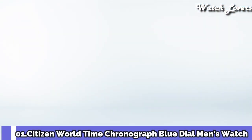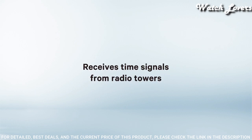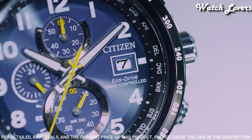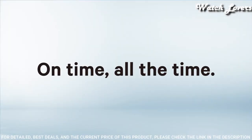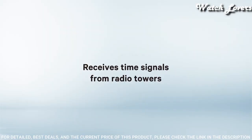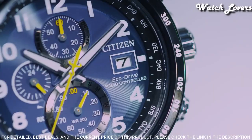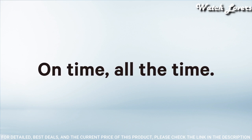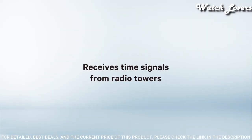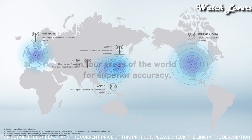Number 1: Citizen World Time Chronograph Blue Dial Men's Watch. Silver-tone stainless steel case and bracelet, fixed black bezel, blue dial with silver-tone hands and Arabic numeral hour markers, tachymeter scale around the outer rim. Dial type: analog, Eco Drive movement, scratch-resistant sapphire crystal. Case size 44mm, case thickness 12mm, water-resistant at 200m. Functions: perpetual calendar, chronograph, world time, alarm, date, day, GMT, second time zone, hour, minute, second, solar-powered, radio-controlled, insufficient charge warning feature, local time for 26 cities. Japanese movement.